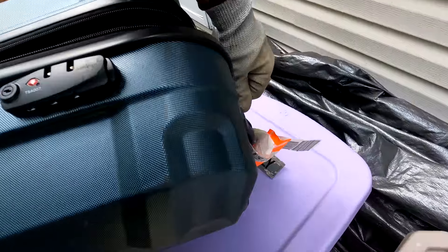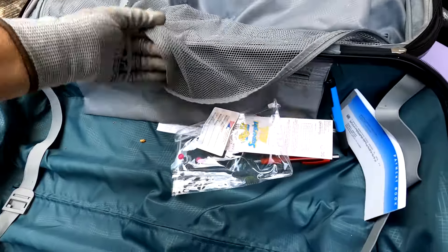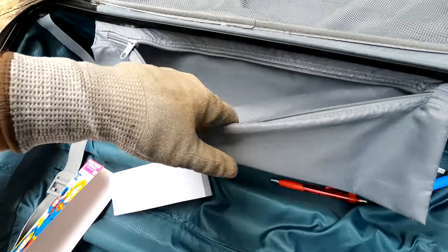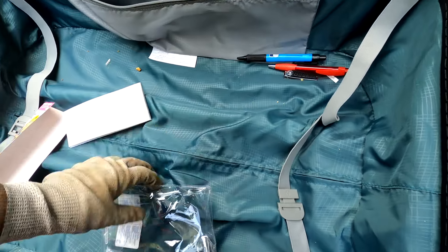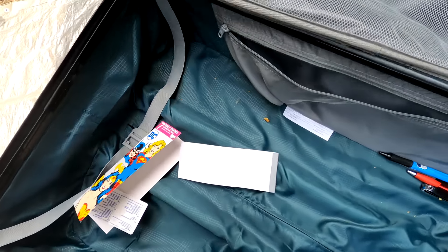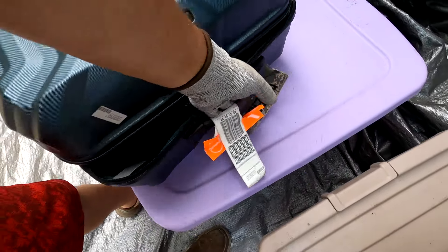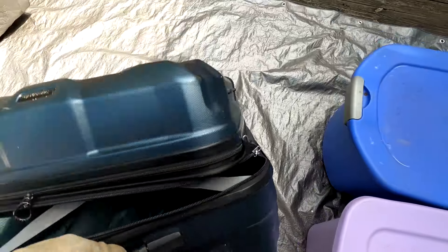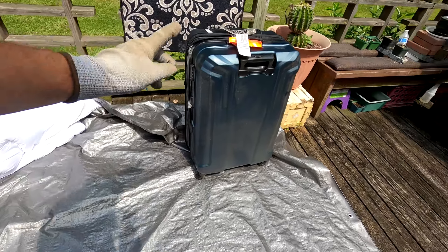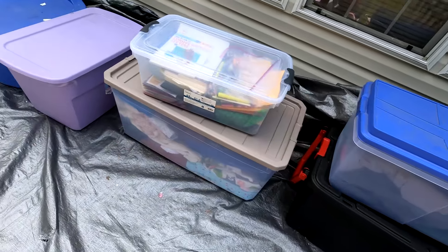That one is just about empty — nothing in it besides some nail clippers and a couple of pins. Then there's a hard-sided Samsonite four-way roller suitcase. That kind of thing can sell, but we're actually going to keep this one — we have a trip planned and a four-way roller will be very helpful.